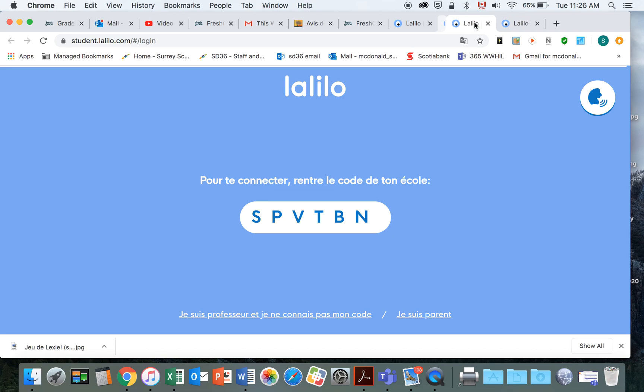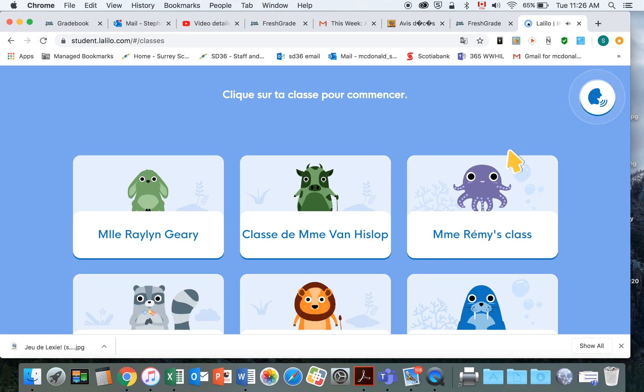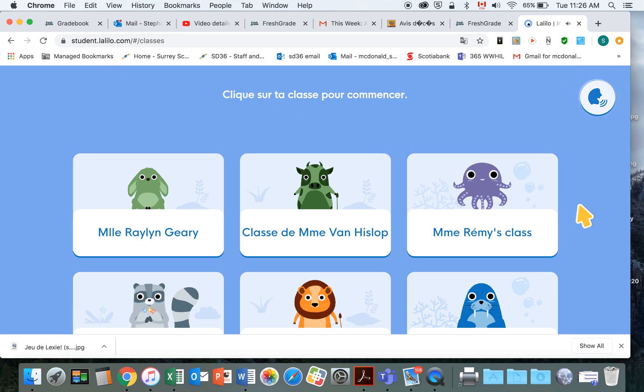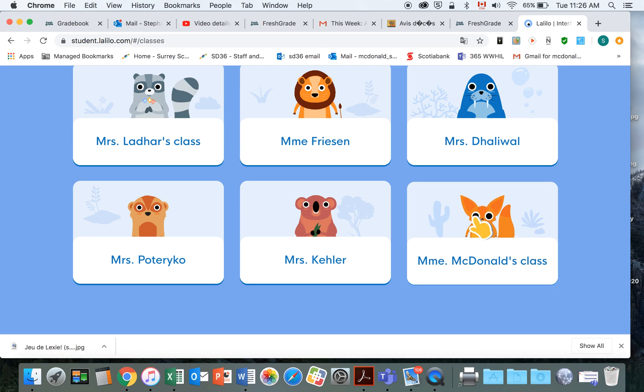It's taking a moment to load — let's try that again. There we go. As you can see there are lots of different classes: there's Madame Geary's and Madame Remy's. Our class is right down here where the little fox is, so you click on Madame McDonald's class.